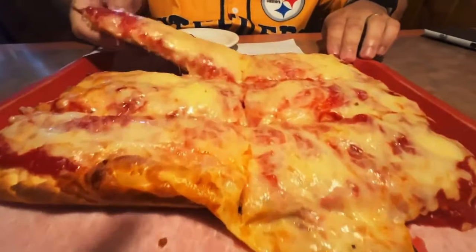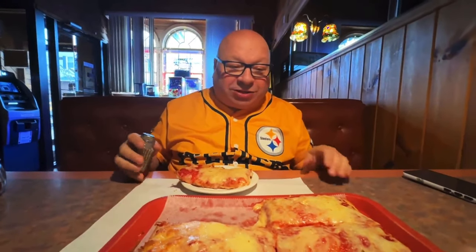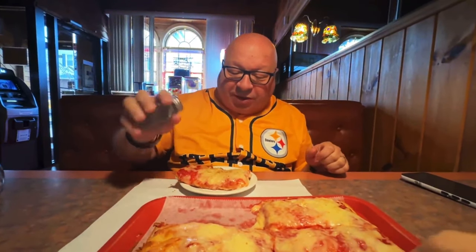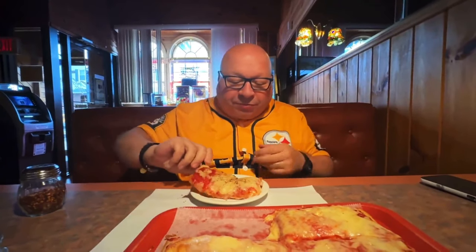I'm gonna grab this one. The cheese has a blend of American cheese, and some people don't care for American cheese, but this is the Old Forge style pizza here in Avoca, Pennsylvania. I have to have some black pepper on mine. A little bit of red pepper too — the cheese is good. Let me get a bite out of this.